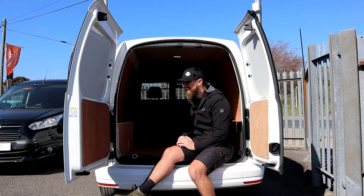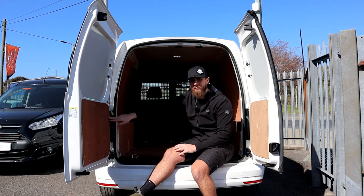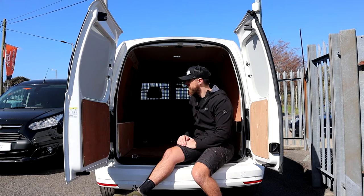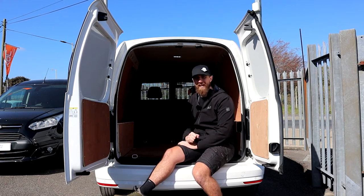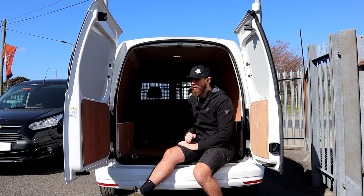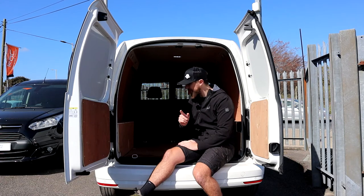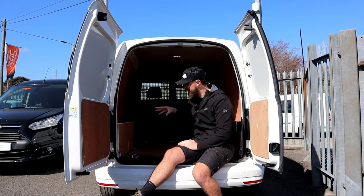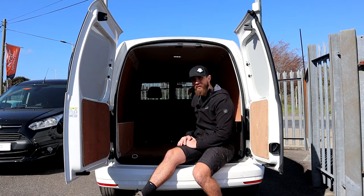I've got my thoughts on ply lining — I'm not a massive fan, certainly where people use self-tappers and go straight through the door skin. You put the ply lining in to protect the vehicle but then do more damage by screwing holes in it. That said, this is a very good job of ply lining — trimmed in nicely, caulked in, and it looks very nice.